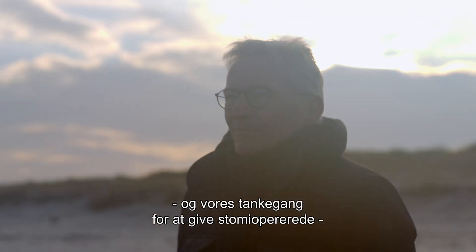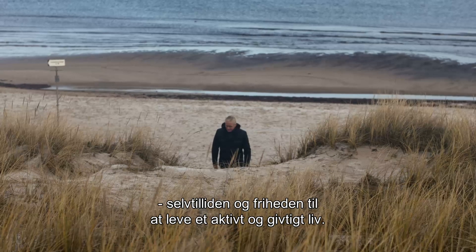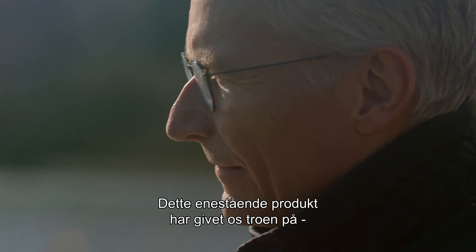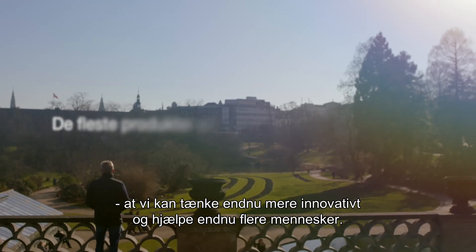Our goal is to give people with a stoma the confidence and freedom to live an active and rewarding life. Our latest ostomy innovation, SenSura Mio, was a step in this ongoing effort, and this unique product led us to believe that we could take the innovation even further, helping even more people.